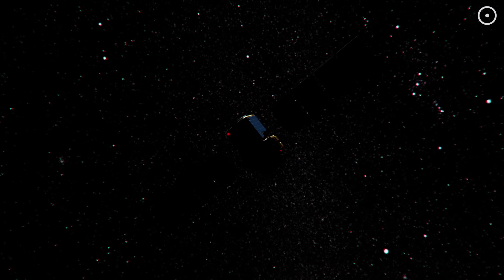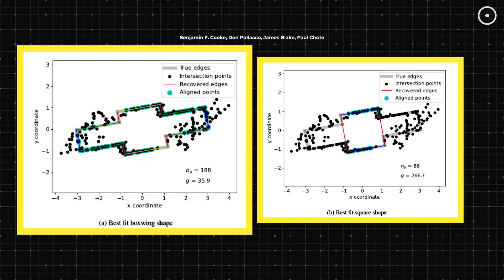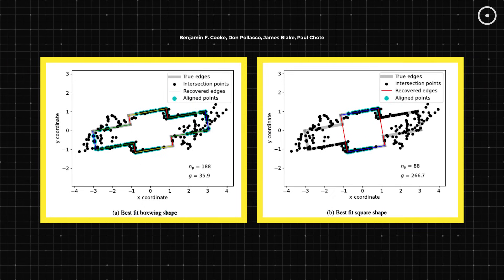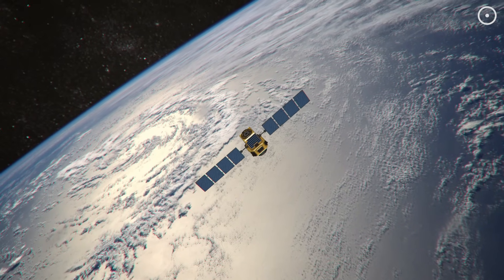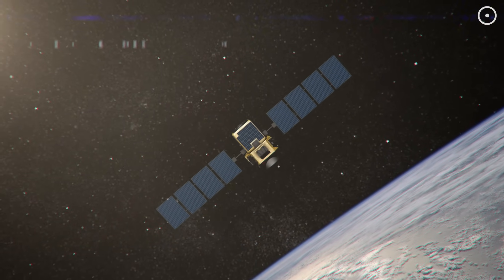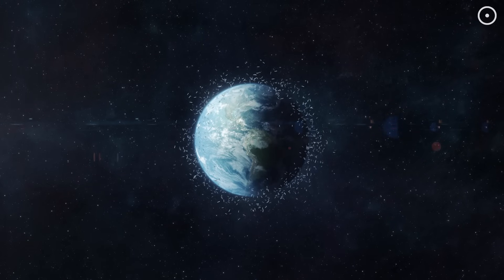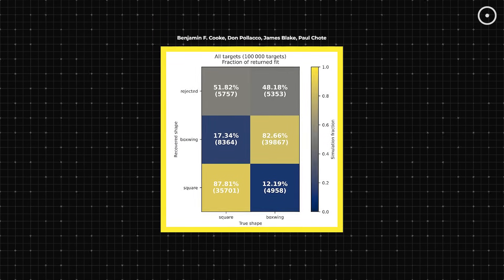And here's the brilliant part: the exact way the star's light dims tells us the satellite's shape. Researchers at the University of Warwick have developed a method to analyze these occultations and determine whether a satellite has a box-wing design — like most communication satellites with solar panels extending like wings — or a more compact square design. This technique is like astronomical forensics. Even if a satellite is coated in the most advanced stealth materials, even if it's designed to be radar-invisible, it can't hide from this method because it literally has to block starlight to be detected. The researchers ran simulations with 100,000 virtual satellites to test their technique and found they could successfully identify satellite shapes with impressive accuracy, essentially creating a cosmic fingerprinting system.